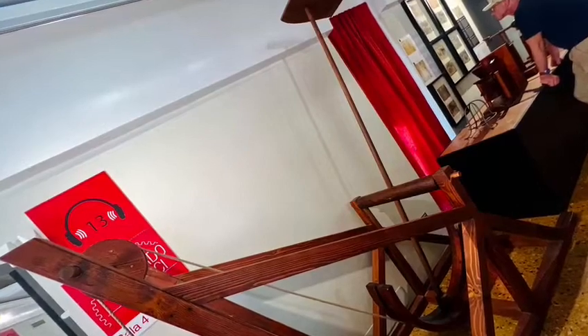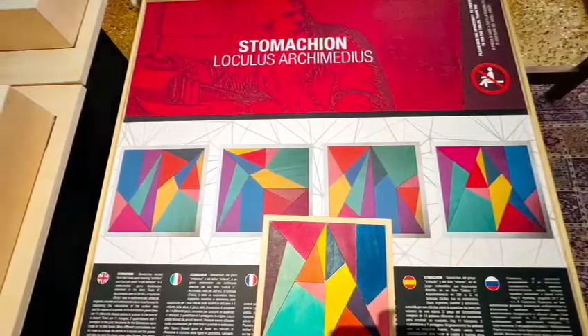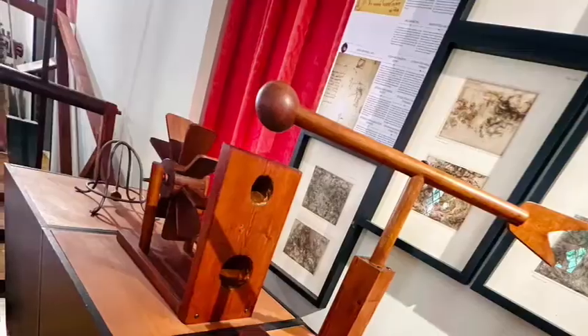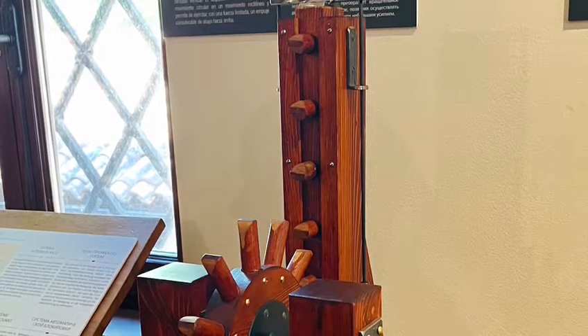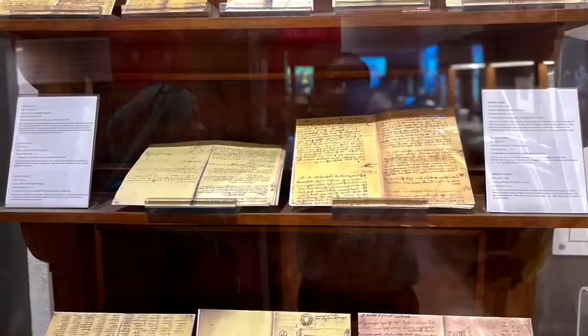This museum is housed on two floors. The first one includes some of Leonardo's famous artworks, with very clear and large digital presentations, and also his diaries. The second floor covers a number of his inventions, many interactive and historic.